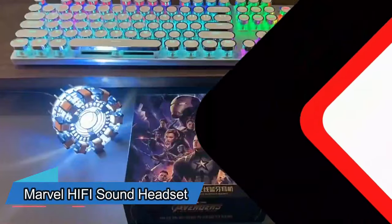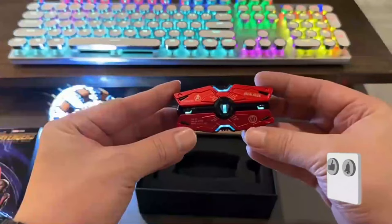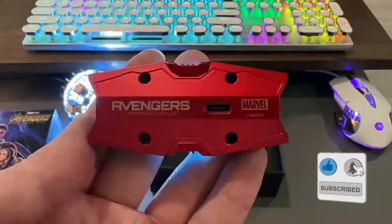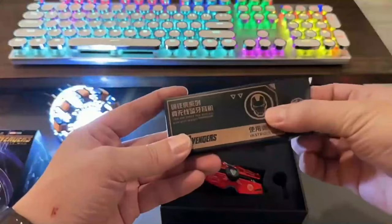These earbuds are awesome for gaming. There's another model that looks cool and performs just as amazingly. If you want to see more, click on the link in the description for the complete list.